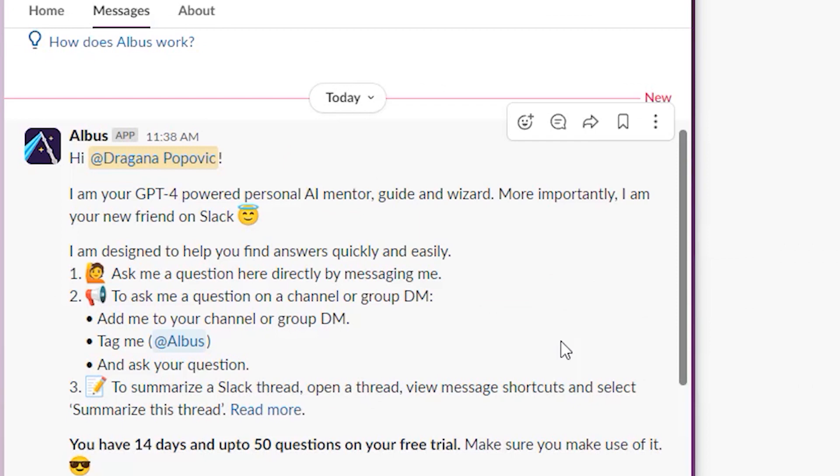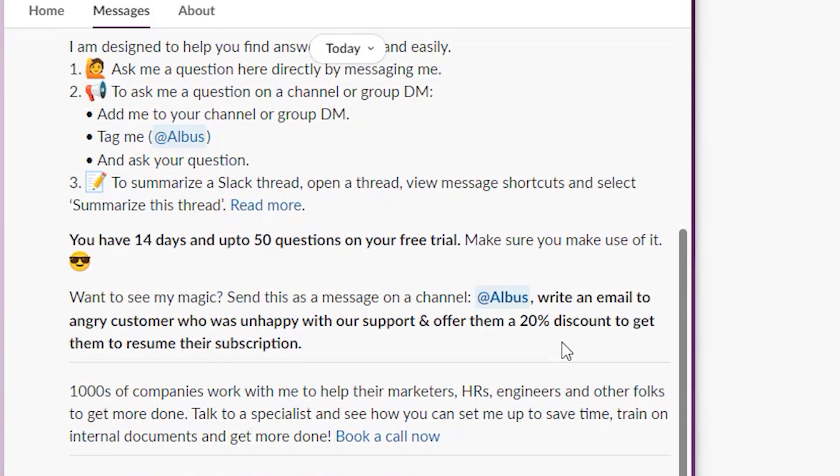The responses it gives are in real time, so you won't wait a few days for an email to come. That's really cool, especially if you need something urgently.